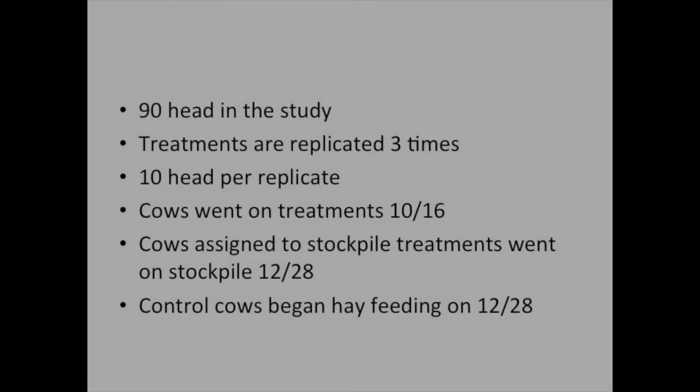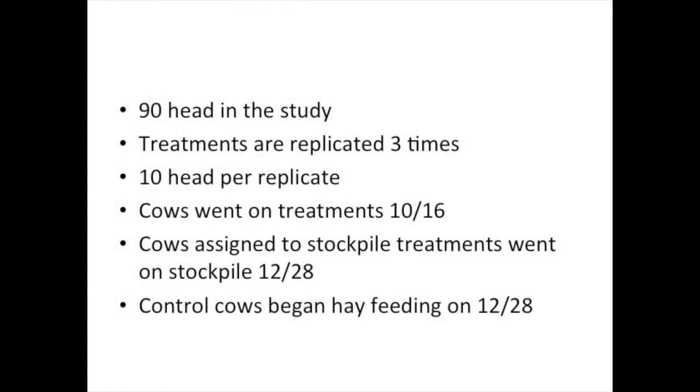The way this study is set up: we've got 90 head in the entire study group. Our treatments are replicated three times with 10 head per replicate. We started the cows on treatment after we weaned the spring-born calves in October. We had a little snow event a couple weeks ago, so we turned our cows assigned to stockpile treatments onto those stockpile treatments. The rest of our cows — our controls — began hay feeding on the same day, December 28th.